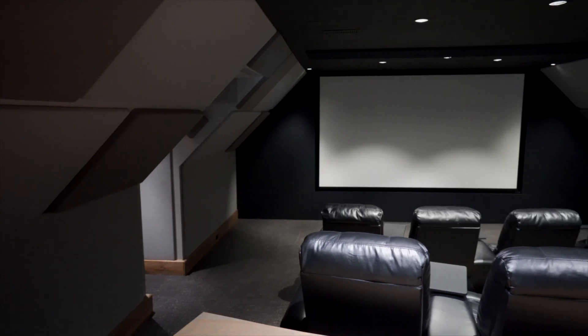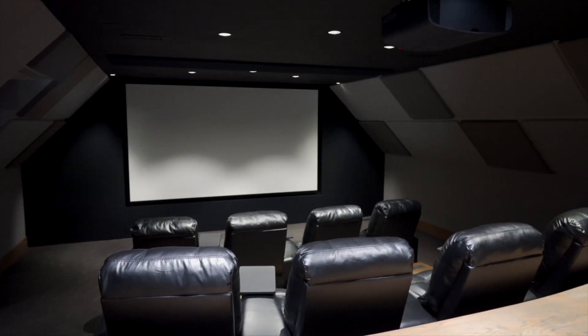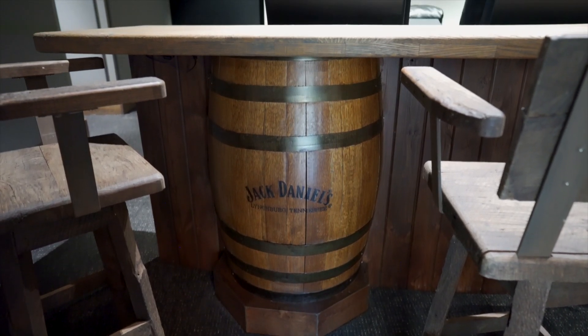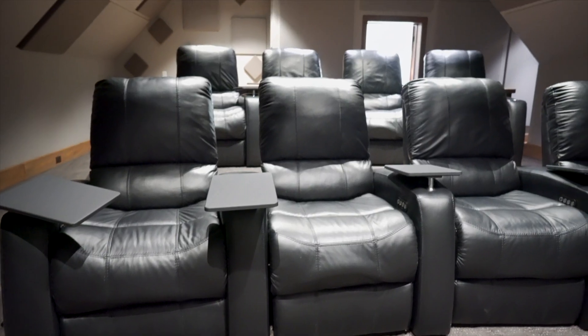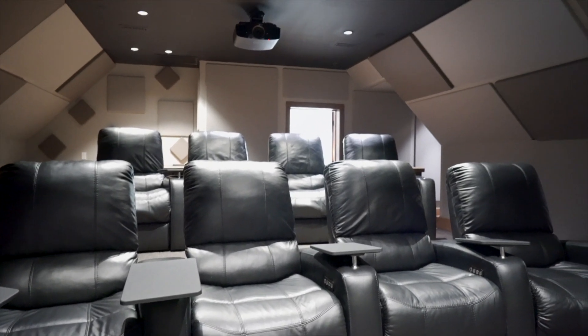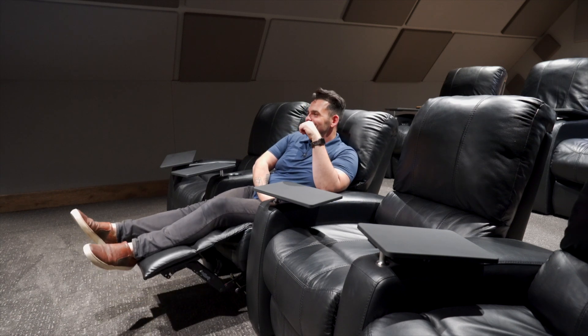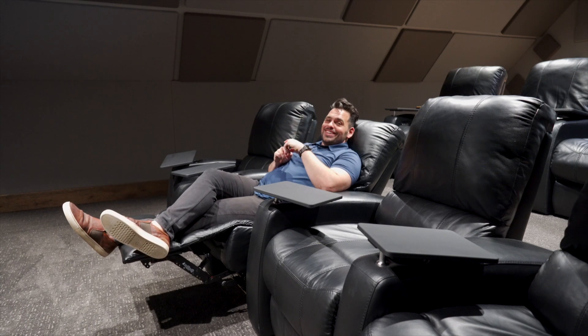Turns out I lied — there's actually one more bedroom up here, but the best part is right over here. I could definitely get used to this.